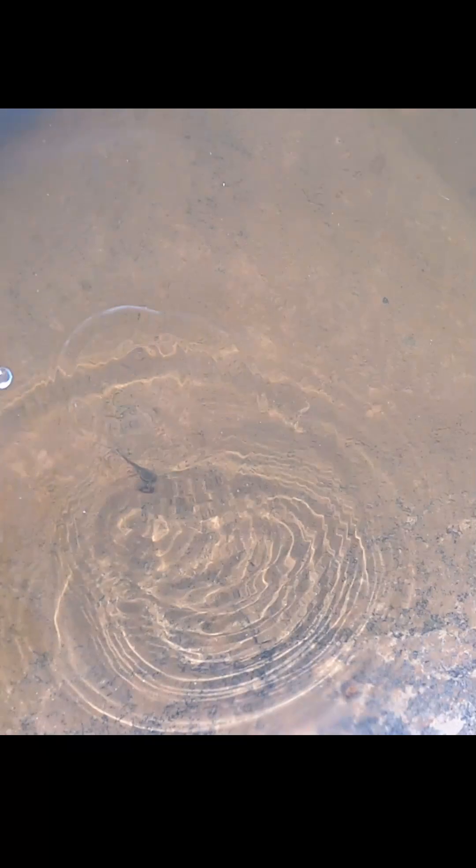I think it's a massive tadpole. Check that out — that is way too cool.